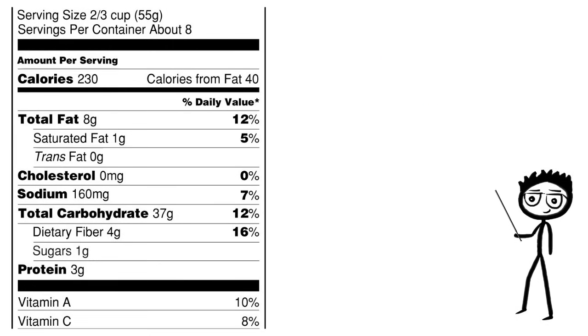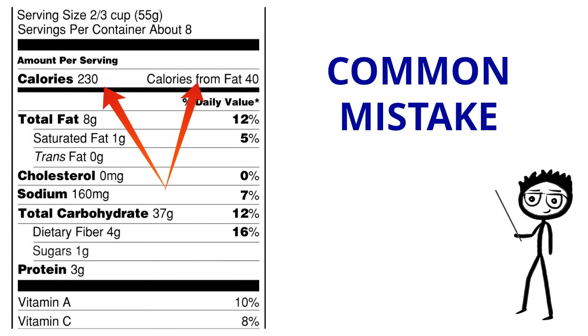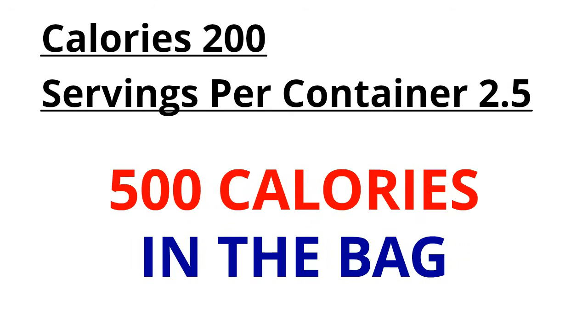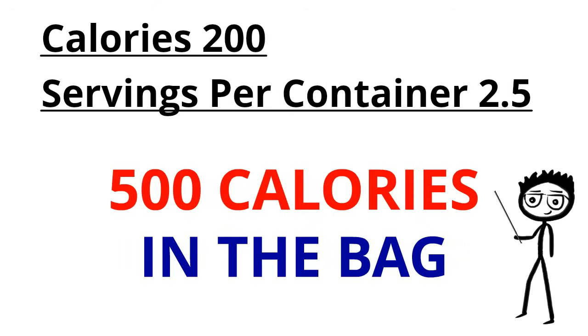This is important to understand because next you'll see the calories and the calories from fat. This is pretty much the only thing most people ever look at, and this is a common mistake. If the package says 200 calories on the bag of chips, but the servings per container say 2.5, that means there's actually 500 calories in the bag. This is a clever little marketing trick that you should be aware of.